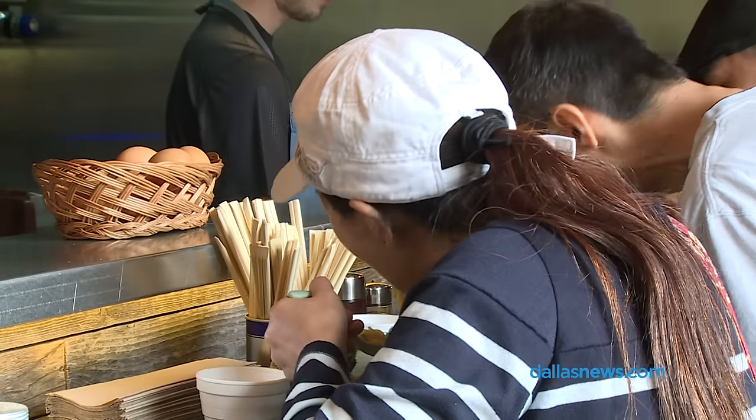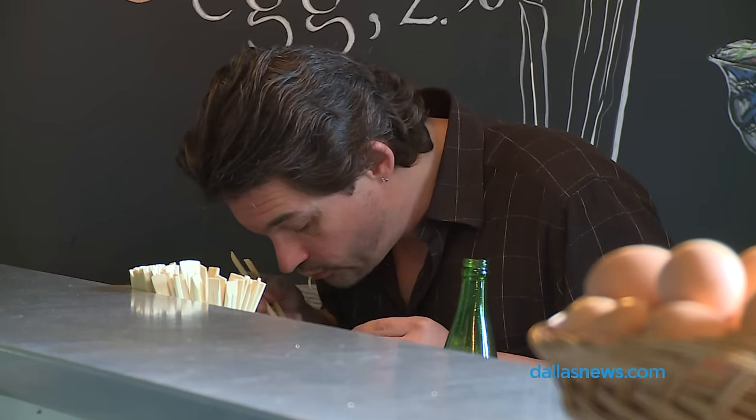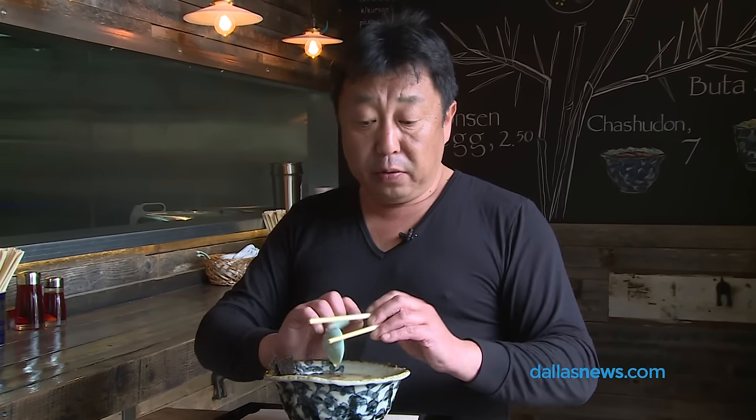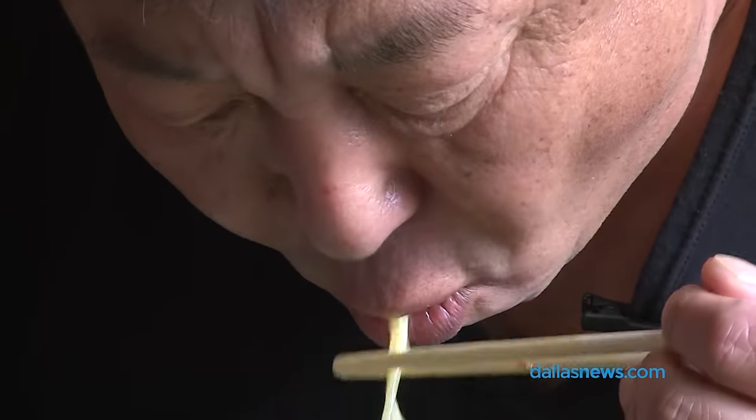Ramen is a very open format. You can eat any way you want to, but one thing I want you to avoid is taking too much time. The ramen noodle actually is going to expand and overflow the bowl, so eat as quick as you can. A good ramen shouldn't take more than five minutes.